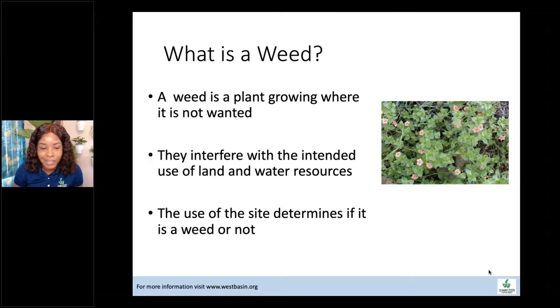The site determines if something is a weed or not. Here's a pretty cute weed — scarlet pimpernel. It looks like it could be a nice ground cover plant, it has really cute flowers, but if it's present in our gardens it is a weed and has to be removed, even though it can potentially be used as a ground cover.